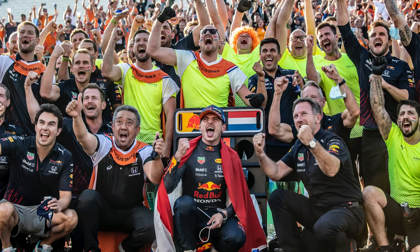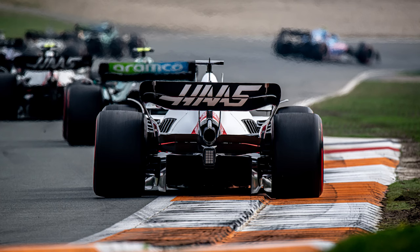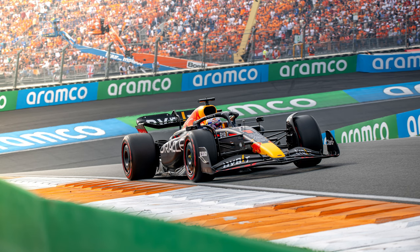Are you wondering which Formula 1 race to attend this year? Let me inspire you with this A-Z guide of the Dutch Grand Prix. This is, after all, my home race. I'll be looking at why this event should be a top priority for every Formula 1 fan. We'll look at the history, as well as some advice on where to stay, which tickets to get, and along the way I'll show you some of my favourite photographs from the past races.